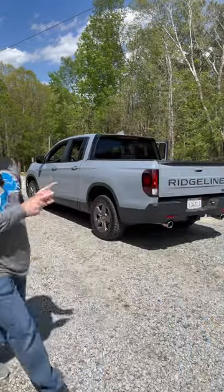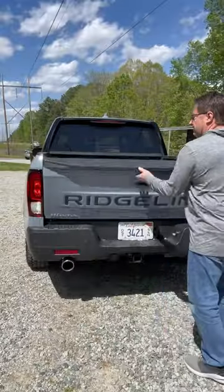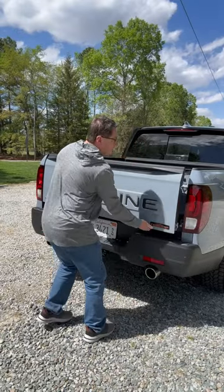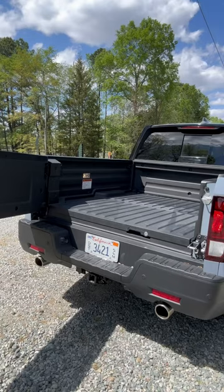Check out this feature on the 2024 Honda Ridgeline — the tailgate. You can put it down, or pull this lever right here that says 'release,' because it opens up from the side.